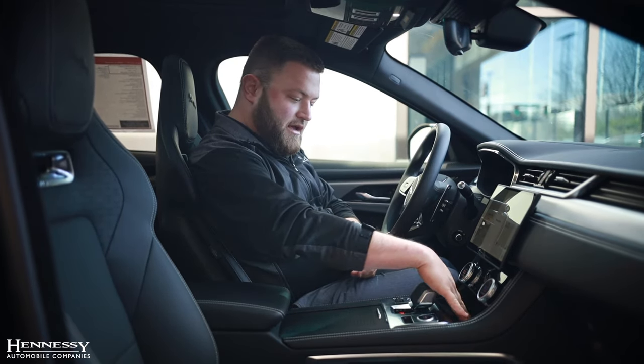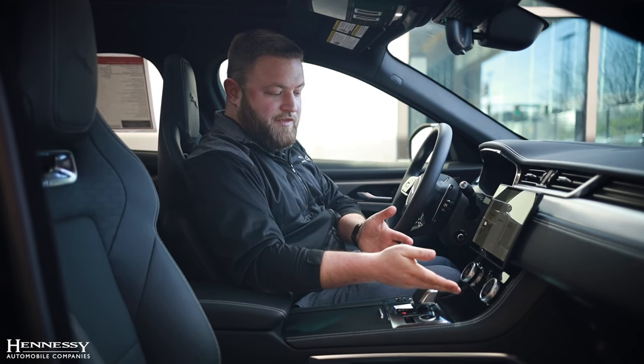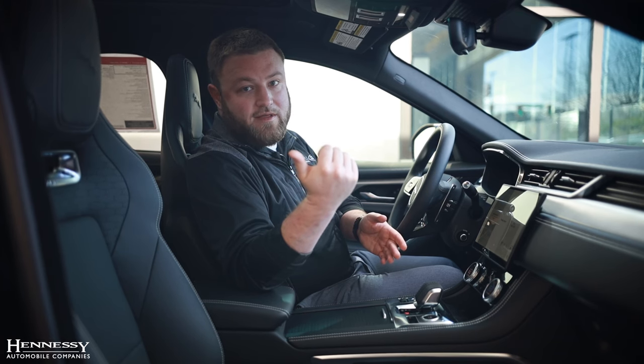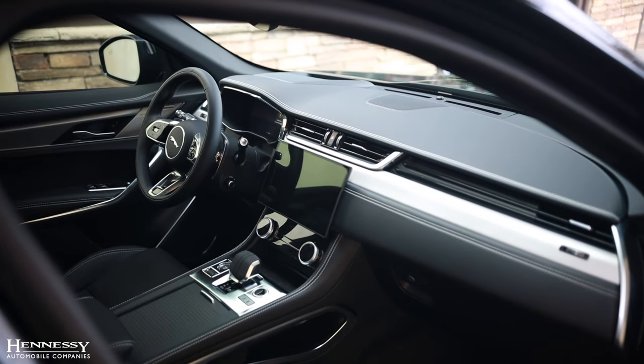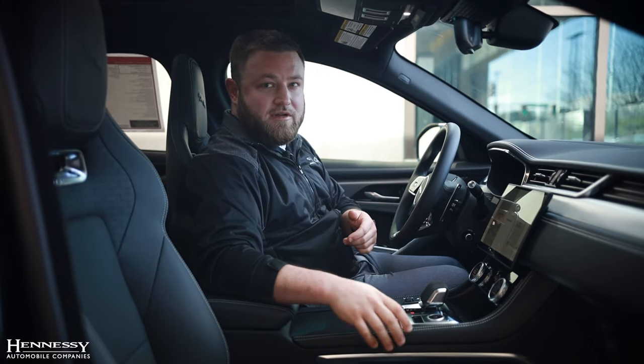Updates include a wireless charging pad and these easy-to-use controls for the automatic air conditioning system, which can be four-zone if you get the upgrade so rear passengers have their own controls as well. There is also a big beautiful new screen that shows off the Pivi Pro navigation system.